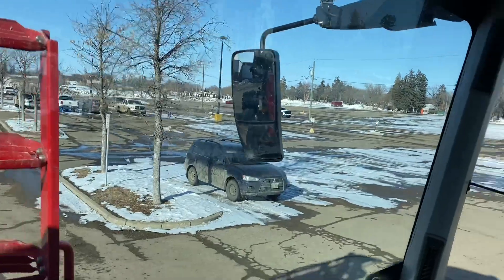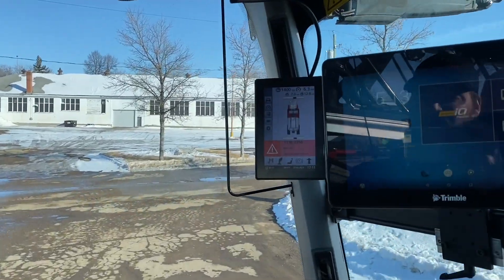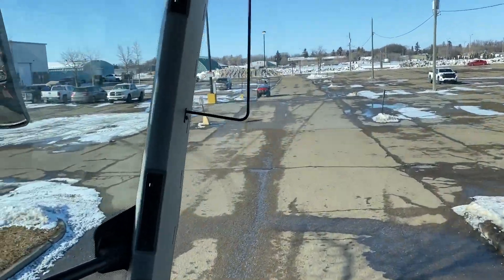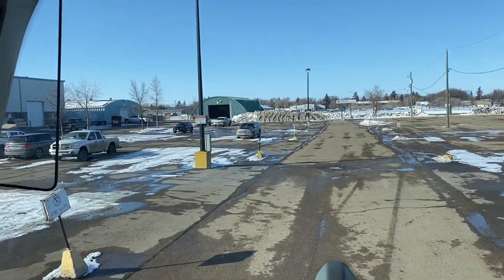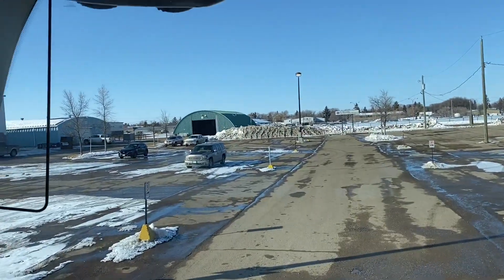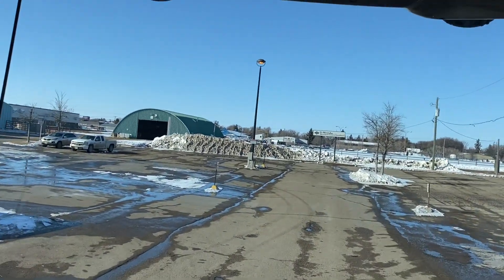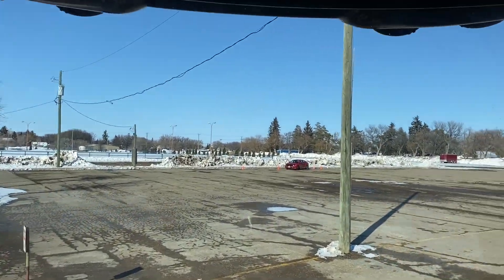Nice sunny day in Brandon, Manitoba. We've got the sprayer out of the Keystone Center. Got my four-wheel steering on so she turns nice and sharp. You don't really realize how much it matters until you have four-wheel steering — getting in and out of shops, getting around the yard when filling. These things will turn sharper than that pickup truck there. Pretty agile with four-wheel steering. I'd miss it if I went back to a two-wheel steer sprayer.